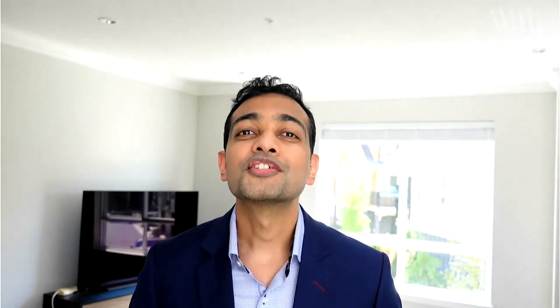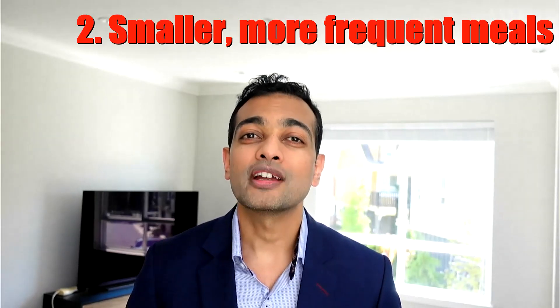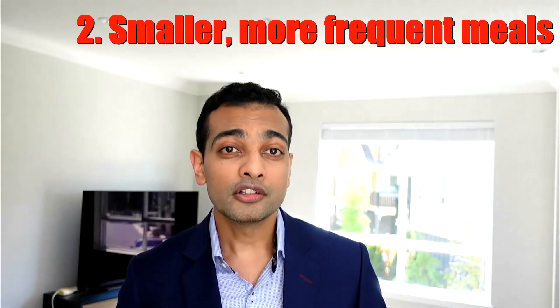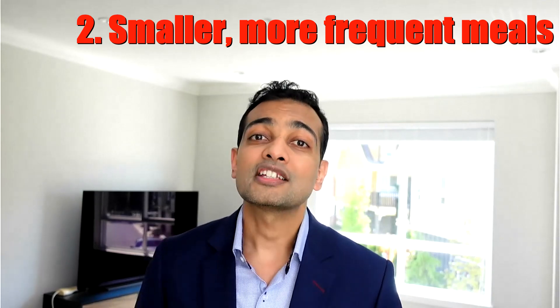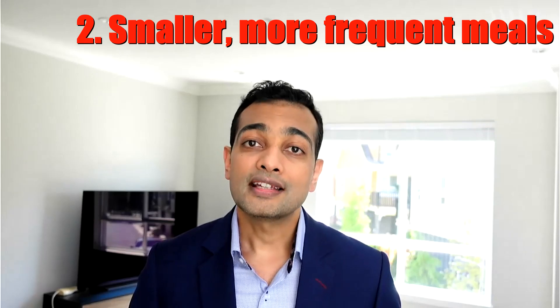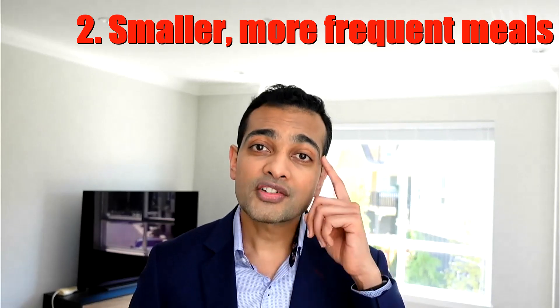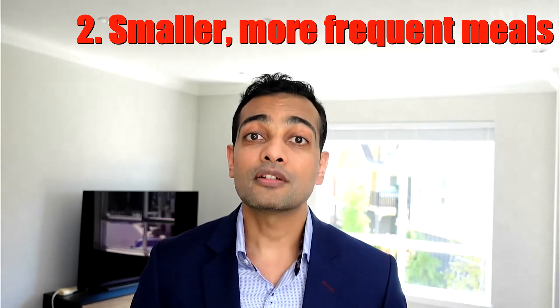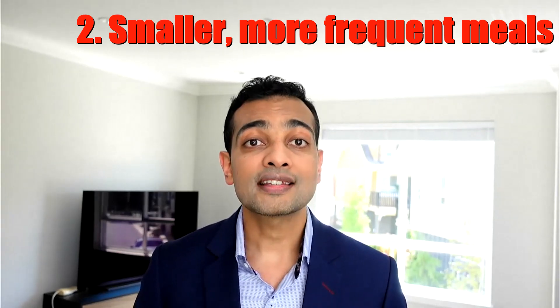Number two: smaller and more frequent meals. Instead of three big meals a day, having smaller, more frequent meals while on these medications can significantly lower the risk of nausea. These medications reboot the hunger center in the brain, and you might find yourself feeling full even before you've consumed the portion size you were previously accustomed to.